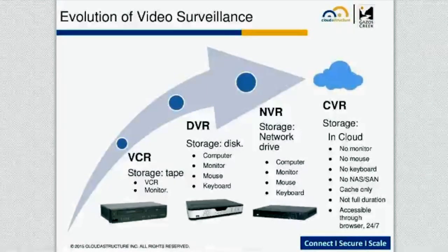The CVR, the Cloud Video Recorder, is new and different. There's no monitor, no mouse, no keyboard. It sits in a closet somewhere, or a data center. It just has enough storage to do caching in case of a broadband outage — a few terabytes would be plenty of space for a typical CVR. There are no NAS or SAN requirements. It uploads the data to the cloud, and the user gets the video from the cloud via their browser.